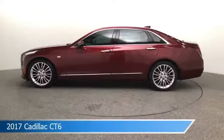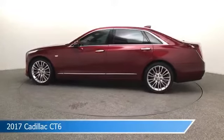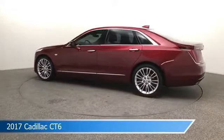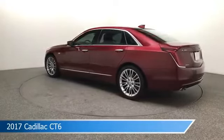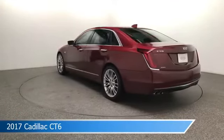Take a look at this 2017 Cadillac CT6. Equipped with an 8-speed automatic transmission in red passion tint coat, this car comes with some great features including adaptive cruise control, brake assist, all-wheel drive, Android Auto, and more. Come in and check it out today.